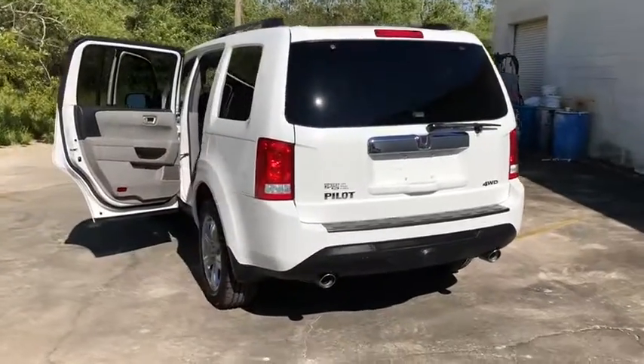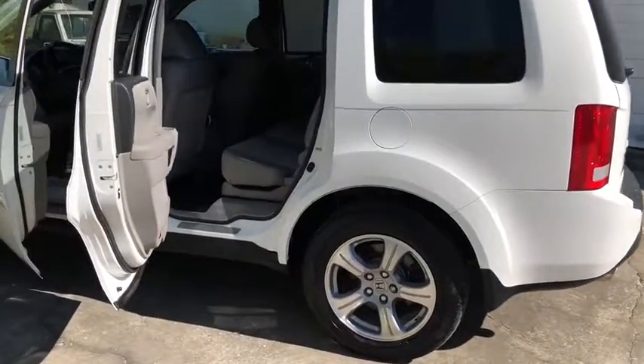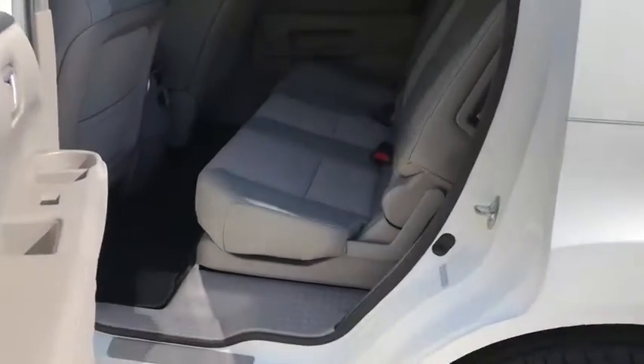Traction control. Dual airbags. Alloy wheels. Power steering. Four-wheel disc brakes. AM FM stereo with CD player. Electronic stability control.